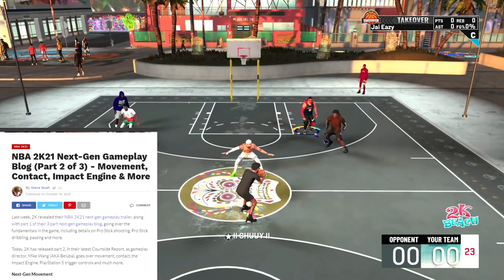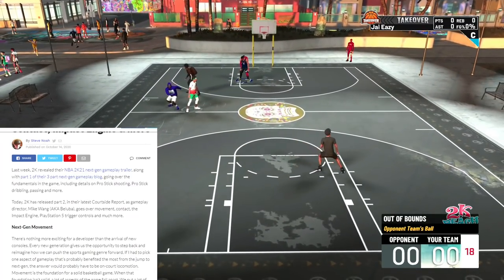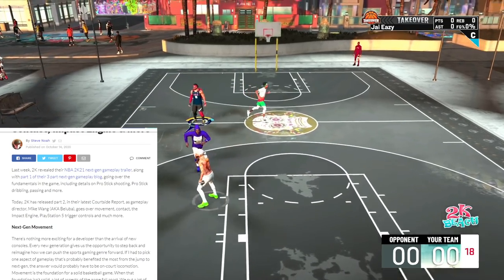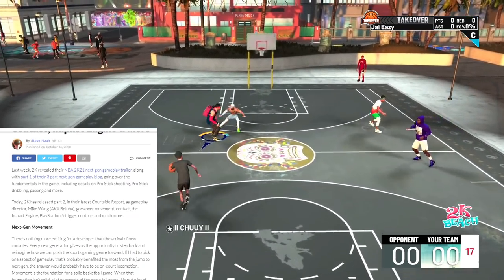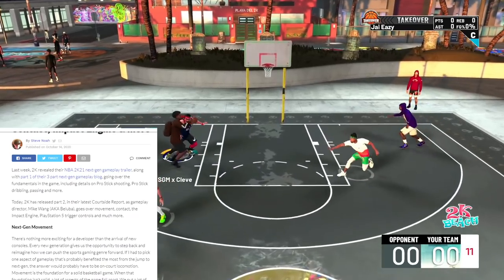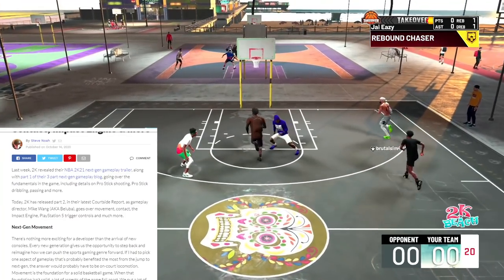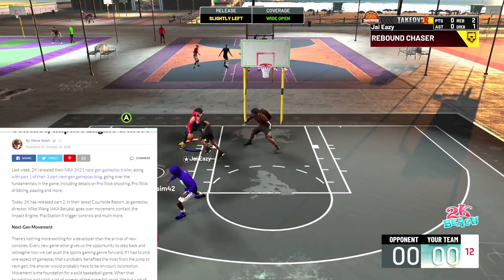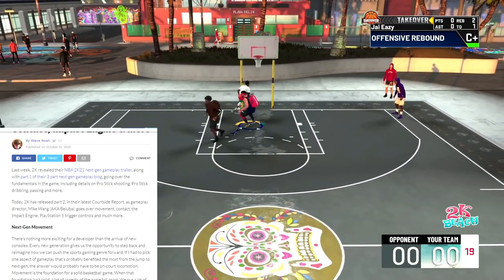Here we are — NBA 2K21 next-gen gameplay blog two of three: movement, contact, impact engine, and more. I forgot to turn on dark mode, but it is what it is. A lot of people are at work so we're gonna read it out loud for those of you who just listen. Today 2K released part two in their latest courtside report.